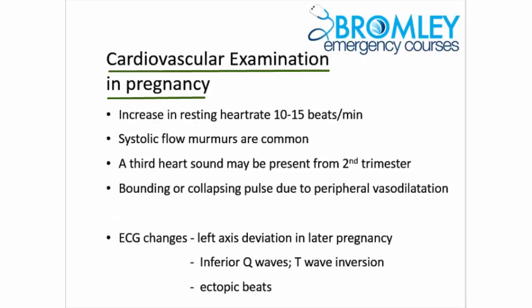Such significant changes in circulatory function during pregnancy can be expected to be reflected in the cardiovascular examination of the pregnant woman. Typically, the resting heart rate is increased by 10-15 beats per minute. The increased cardiac output often causes systolic flow murmurs to be heard, and it is also not uncommon to hear a third heart sound from the second trimester onwards. We must remember that other murmurs and a fourth heart sound are not normal in pregnancy and remain signs of cardiovascular dysfunction. In some women, a bounding or collapsing pulse may be felt due to the degree of peripheral vasodilatation.